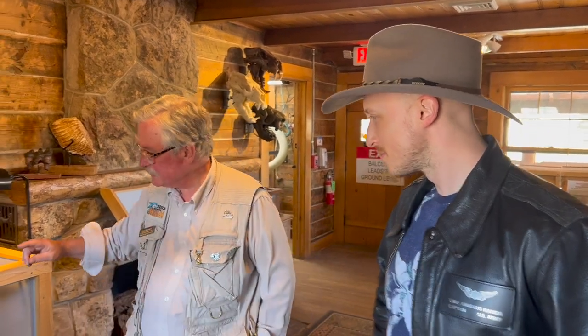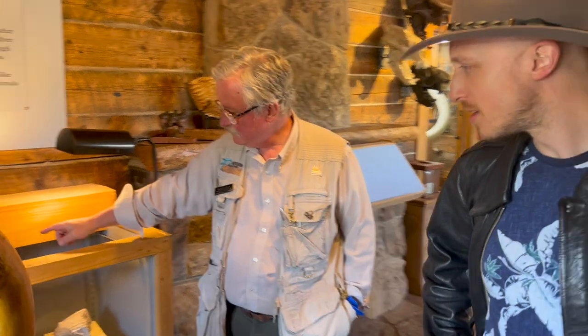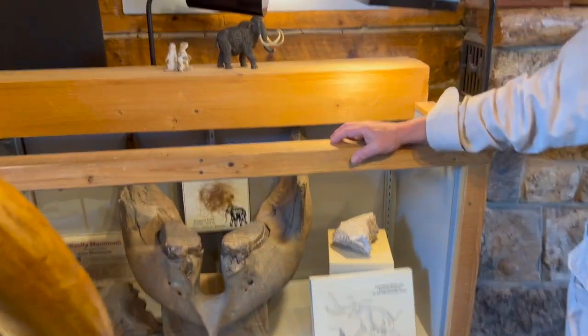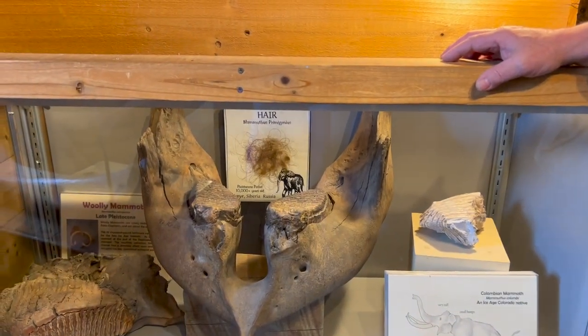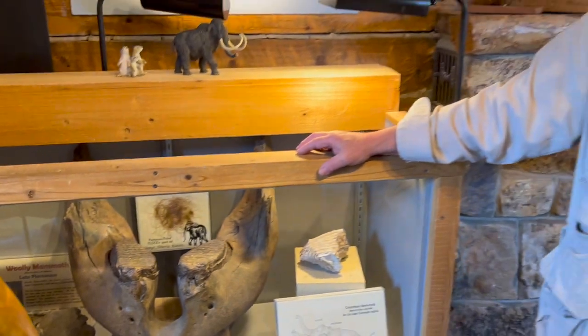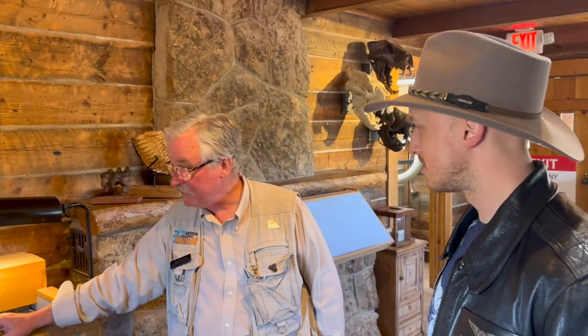If you look right over here in this cabinet, you'll see some mammoth hair. Is that a fossil? A leftover from a living thing long ago — yes, definitely a fossil. It's hair. Would it have DNA in it? Yeah, probably.